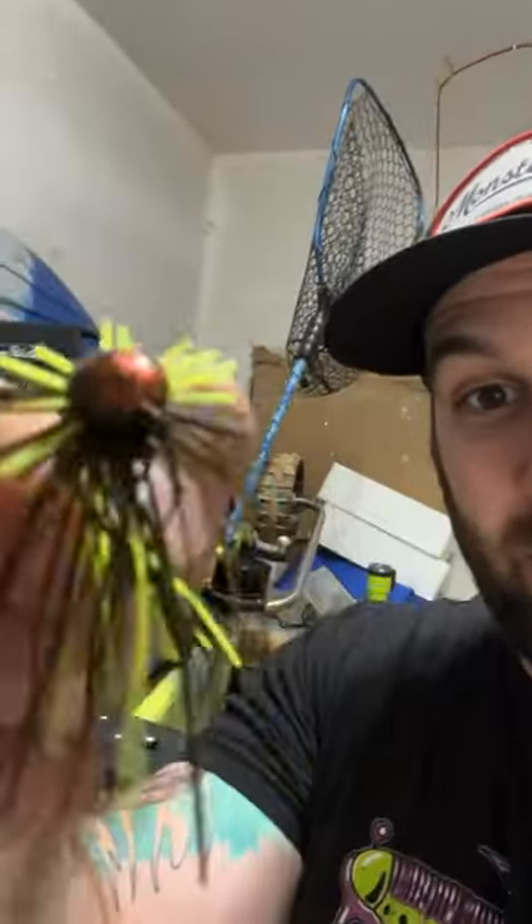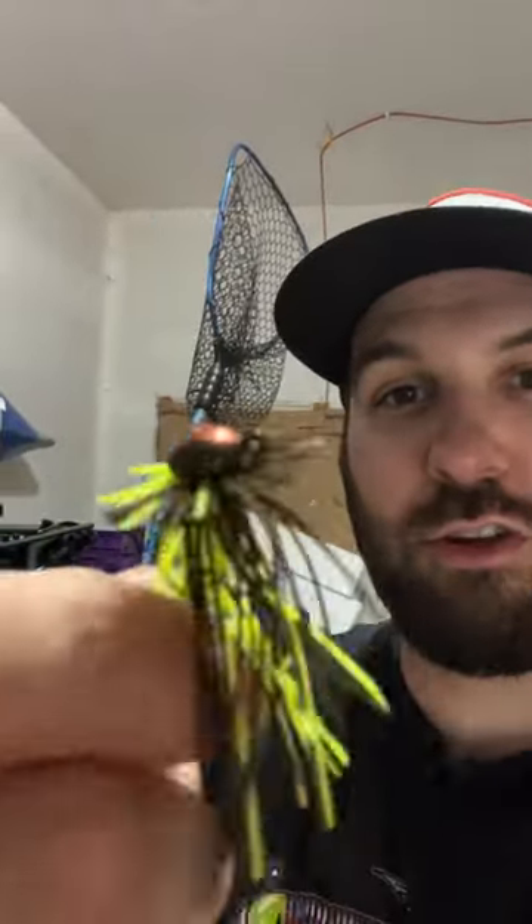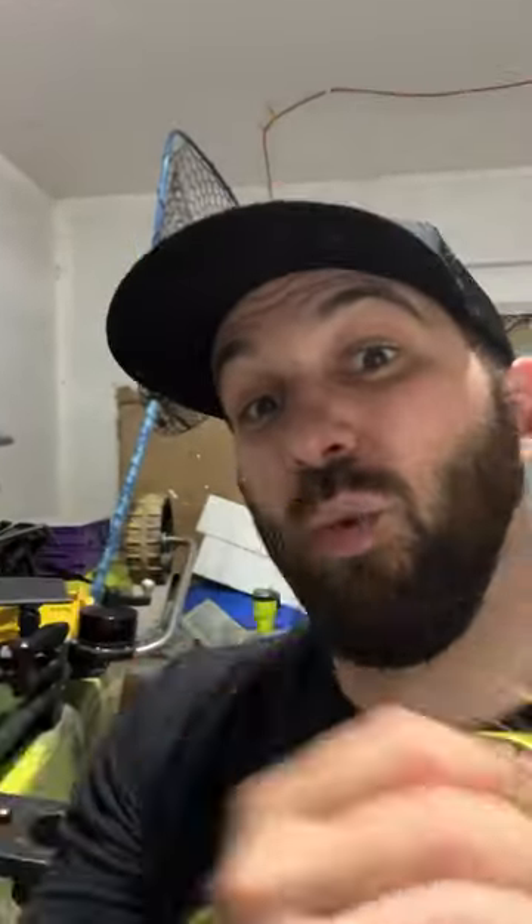Then we got one of my new favorites — check this one out. It's got copper glitter up on top, copper flake, and then chartreuse with a green pumpkin and copper skirt to it. It's a skirted EWG style, so it's not only skirted, it's also weedless. This is my new fave.